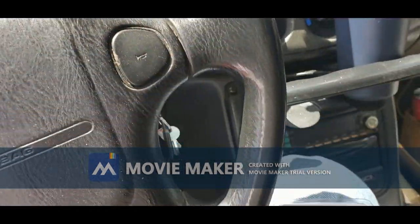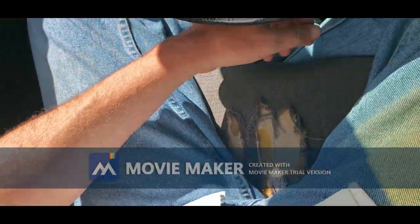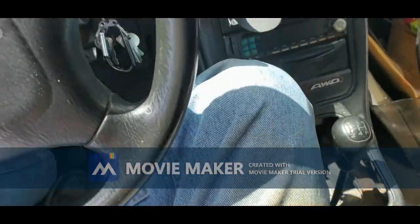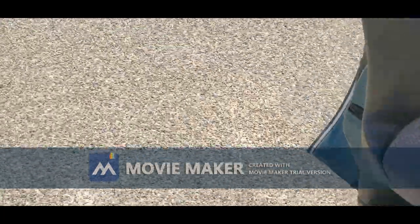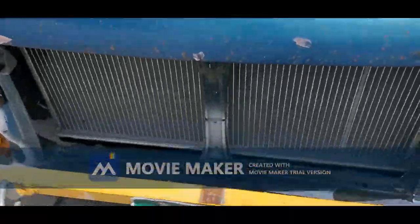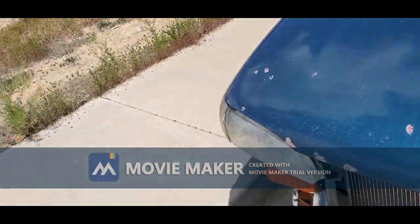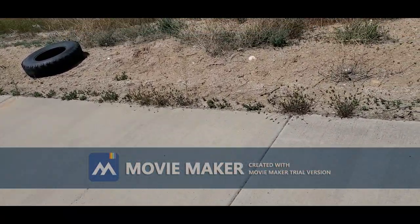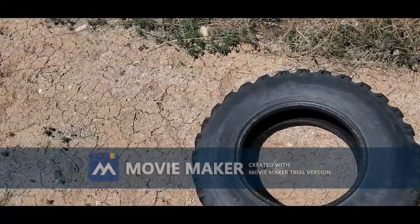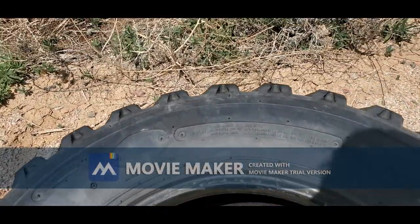Just got back. Went to Harbor Freight along with some other places after donating plasma. It looked like this cutoff wheel would probably do the job, but with the petty theft around Grand Junction, specifically Orchard Mesa, I just got the radiator replaced and needed to protect it more. Had to go pick up food, left the tire and the radiator here - and the radiator's gone.